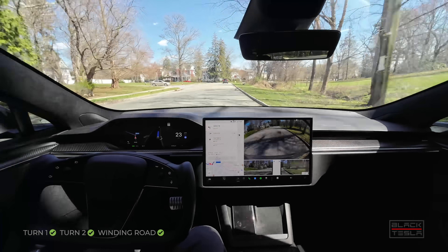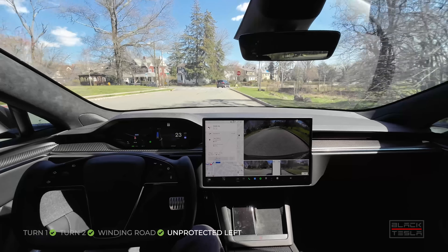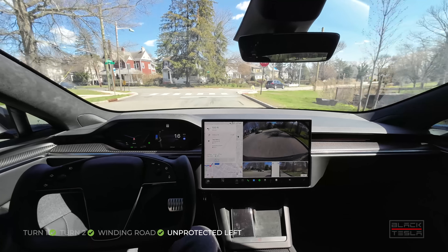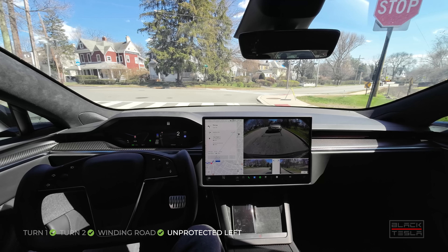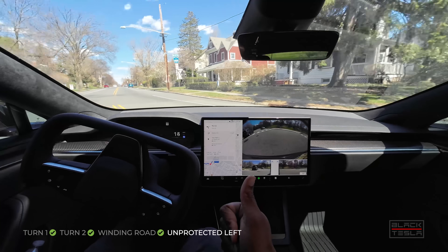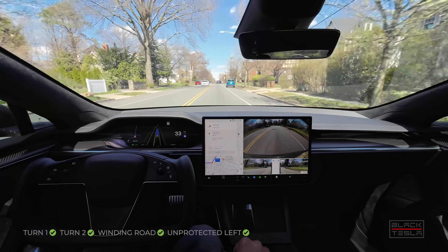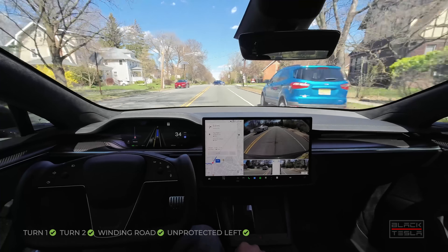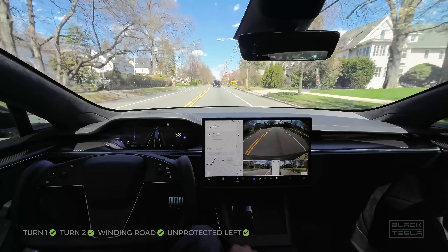Now we're coming to our unprotected left. Light to moderate traffic today. So far no indication of hand on the yoke just yet, but I don't want to speak too soon. Car's turning — commits and goes. Wonderful, excellent job. Many iterations of FSD beta to get to this point — that's a great job. Very smooth, very human-like, very confidence-inspiring.